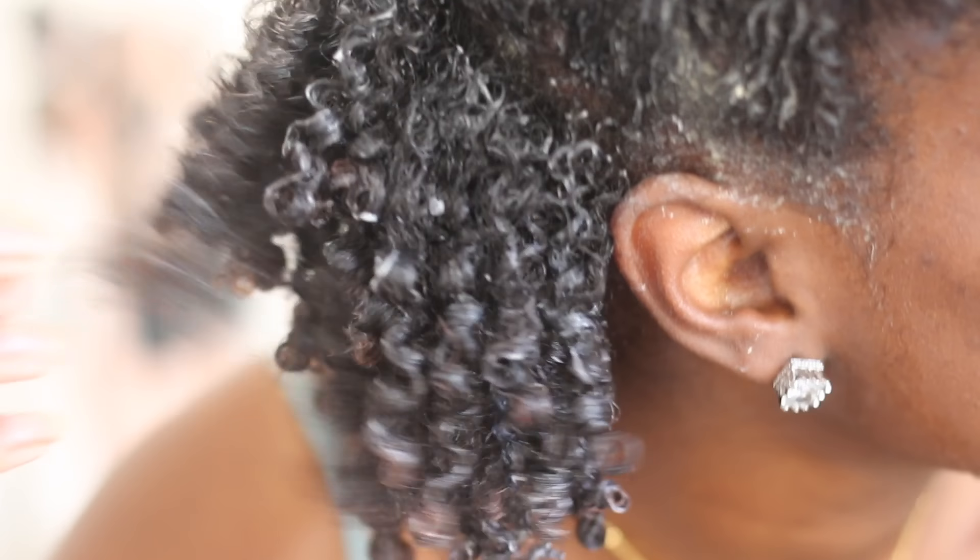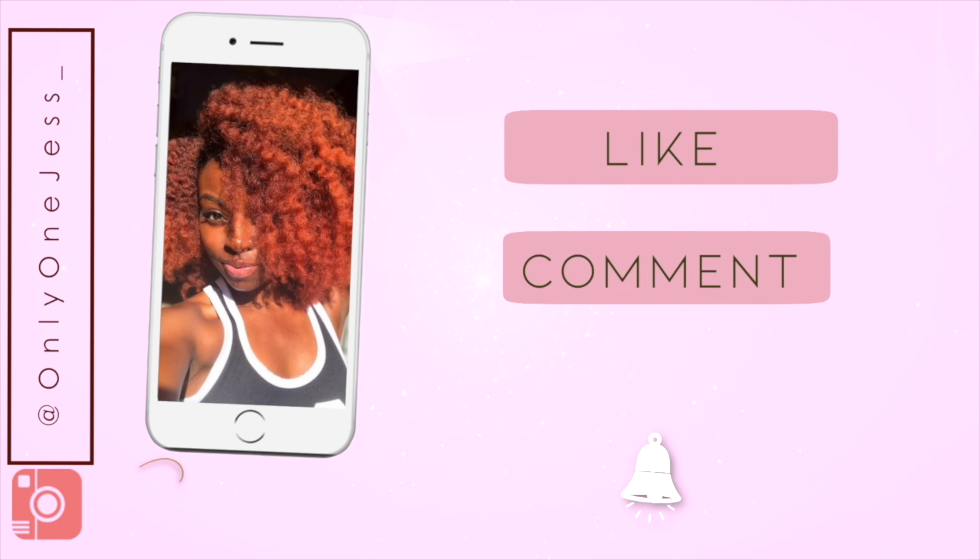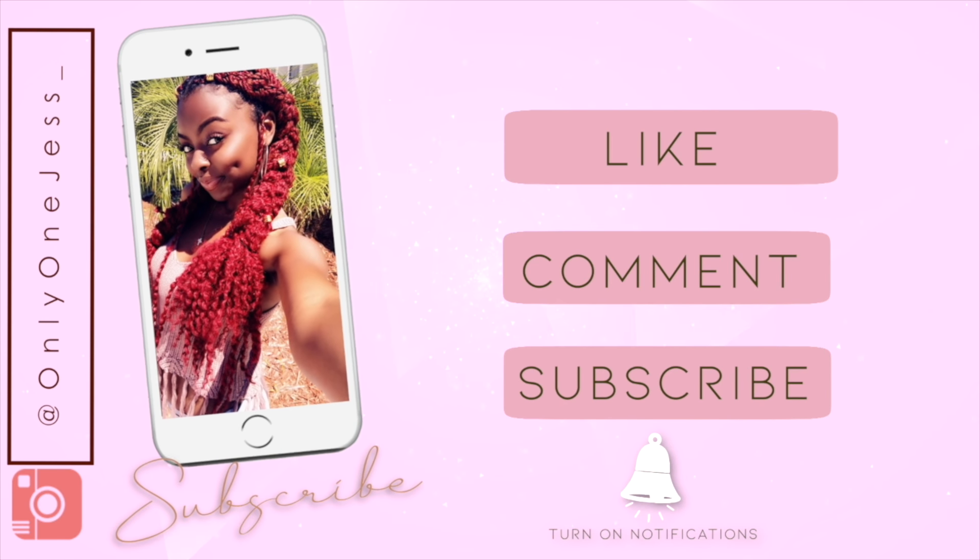Y'all, look at my hair. It's so pretty. Hey guys, it's Jess. Welcome back to my channel.